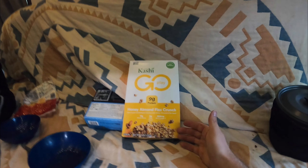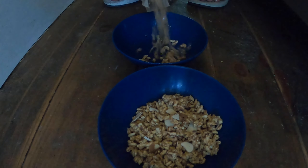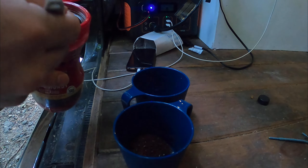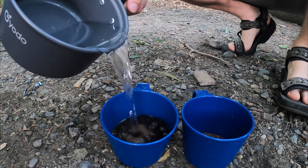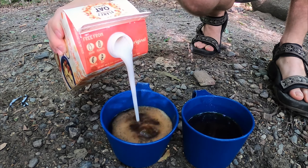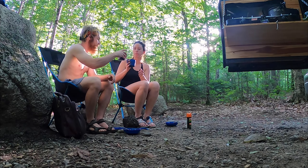Cereal. We keep all our food in here and then in the cooler. Honey almond flax — thanks, Kashi. We do have granola as well, but I'm going to go for the cereal. Cereal's poured, water's boiling. Things are happening quick here at camp. We are going to chow. Cheers. It's drinkable.